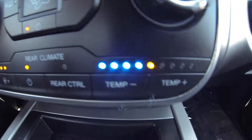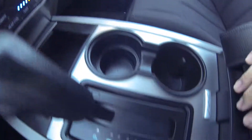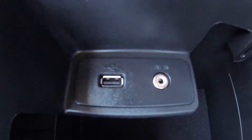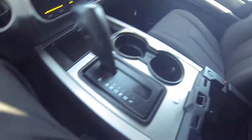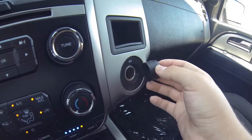Here are your climate controls and rear climate controls. Here you have an auxiliary port, a USB port, and a 12 volt outlet.